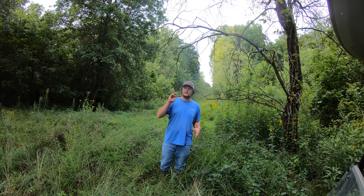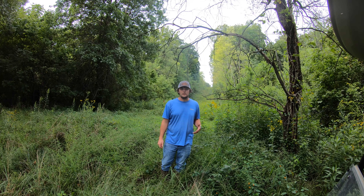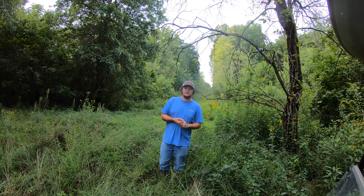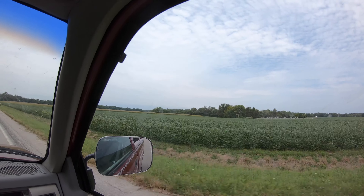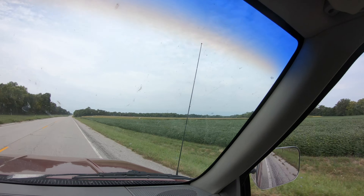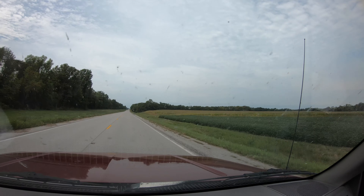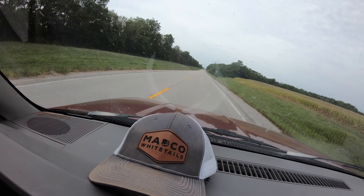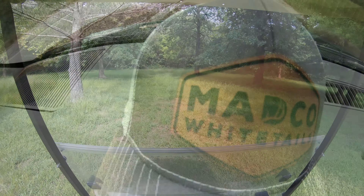Stay tuned. We're going to be crossing a creek and doing some crazy stuff to not leave a whole bunch of scent. Stay tuned and we'll go over some tips and tricks along the way.